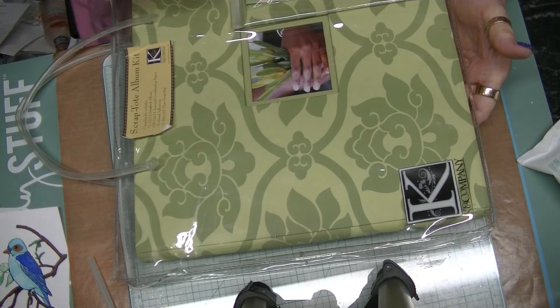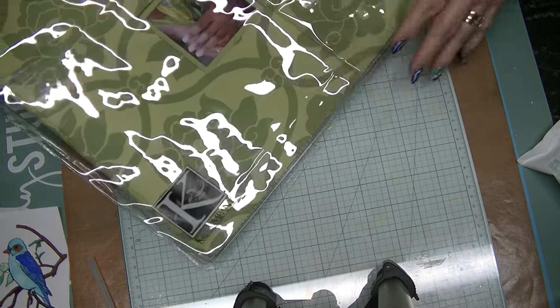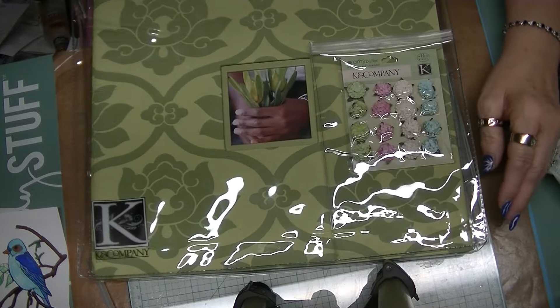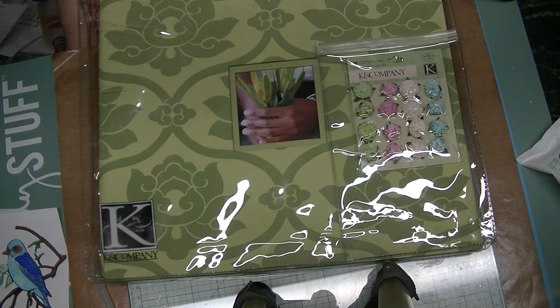I want to know personally what you have done with your projects once you get them done. I know I have a ton of cards, and somebody suggested putting them in packages, like a Hallmark box, and giving them to friends — which I thought was pretty neat. Or giving them away to a charity, or an old age home, or something like that. Those are great ideas too.